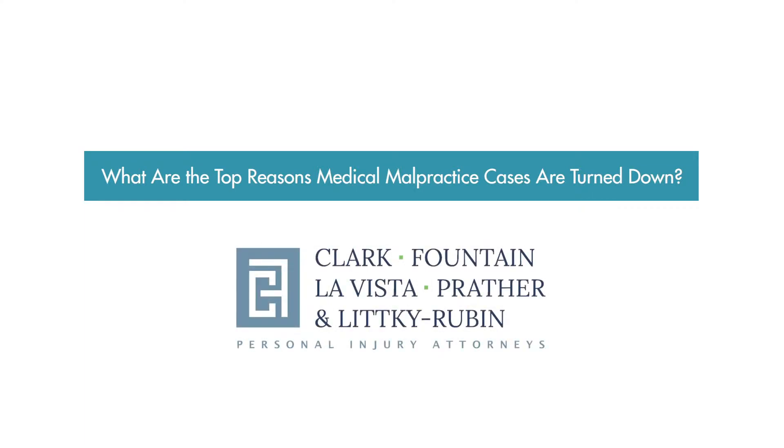The three things you need to prove medical malpractice claims are liability or negligence, causation — that the negligence caused the harm — and then the damages. The burden of proof is on the plaintiff in each instance.